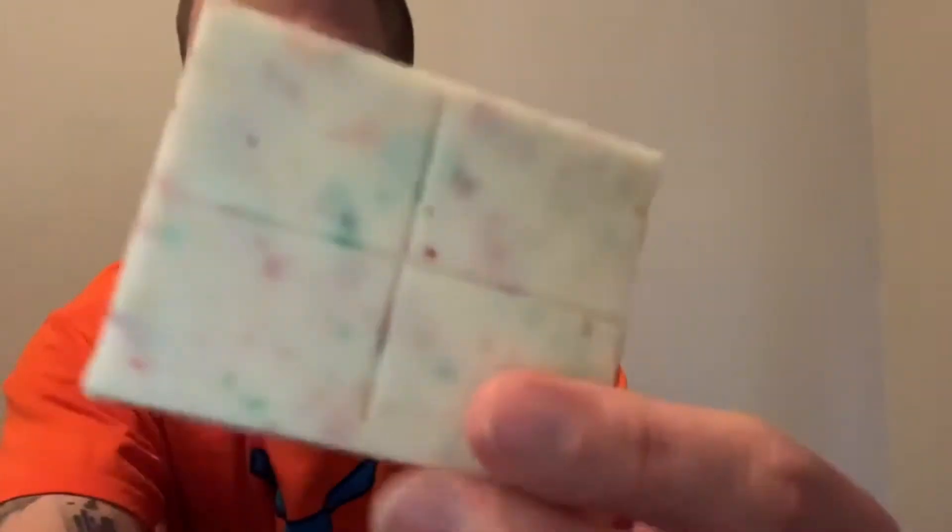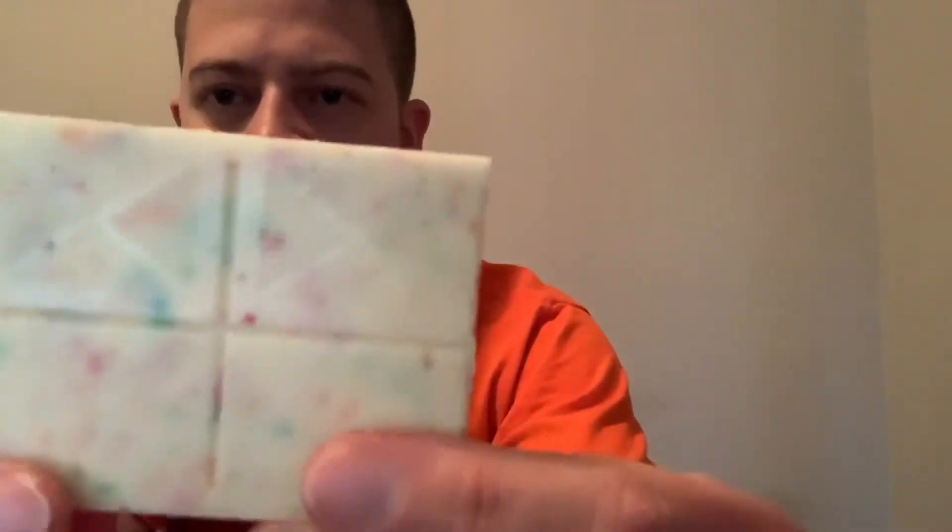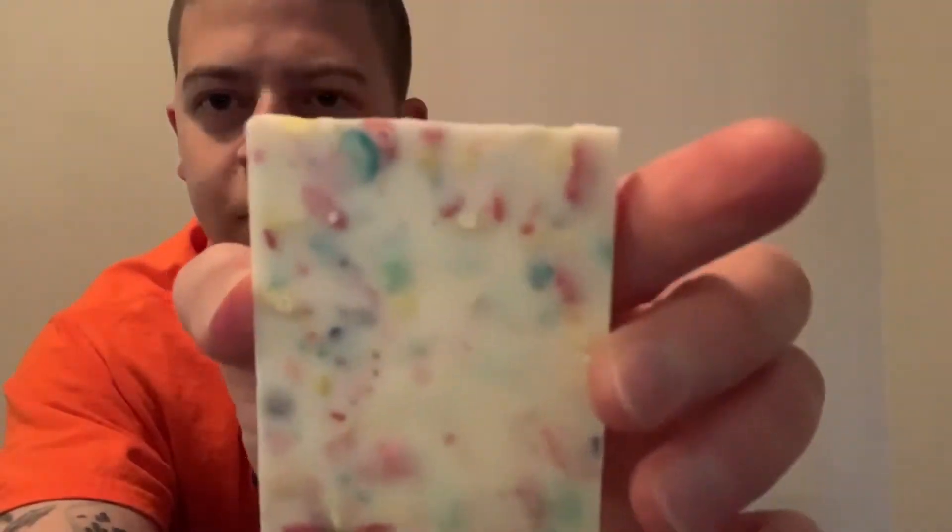So first, look at that. All Fruity Pebbles. Mmm. Let's do it. So this candy bar — I don't know how they make some of this stuff. This is so damn good right now.